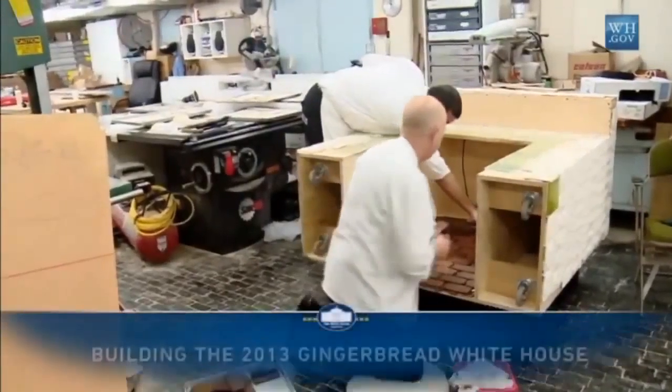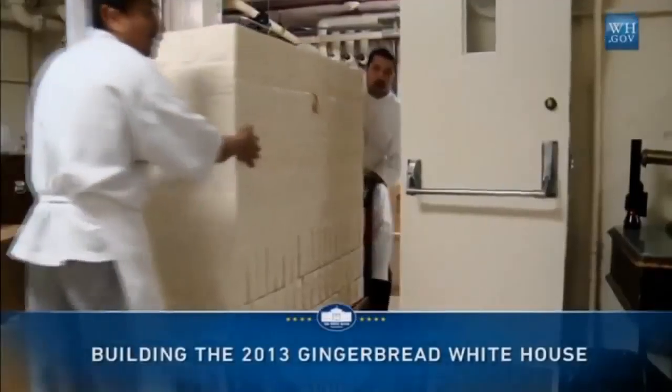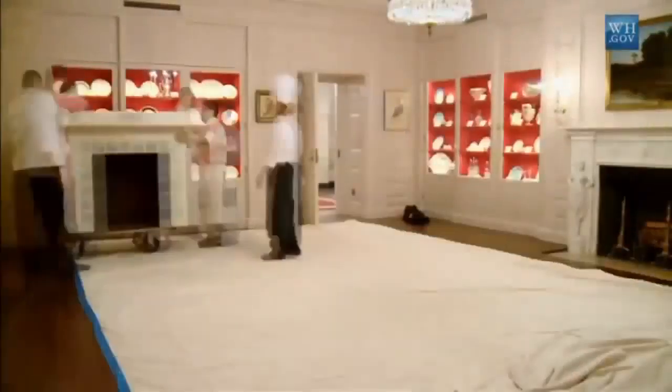The White House has released a time-lapse video that shows chefs creating a gingerbread replica of the famous building.